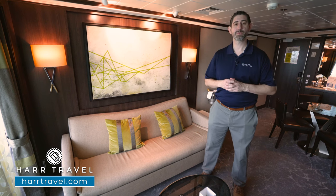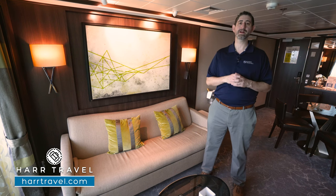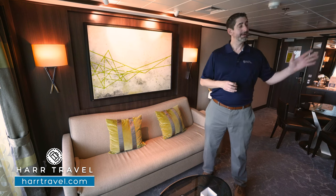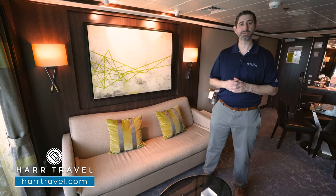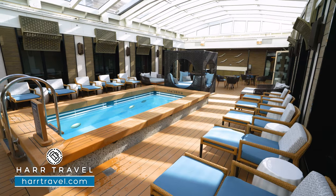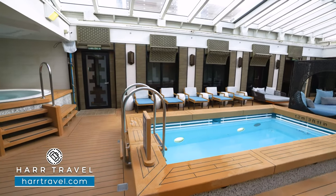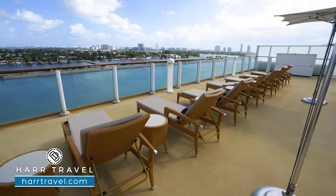Your Haven experience with HardTravel is going to start even before you arrive at the terminal. We'll help coordinate with the concierge for your special requests to make sure they're ready for your arrival. Once you're here, you're going to have expedited check-in and be whisked up to start enjoying the Haven right away. On board, you'll have access to the beautiful Haven Courtyard and also the Haven Sundeck.